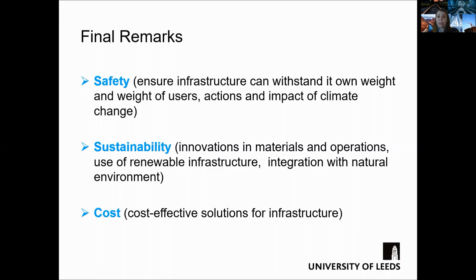This can be achieved by considering renewable infrastructure, alternative low carbon construction materials, green walls, and better integration with the natural environment, as we've seen with the wildlife crossings. The last key point is to ensure that those solutions are cost-effective compared to current practice.